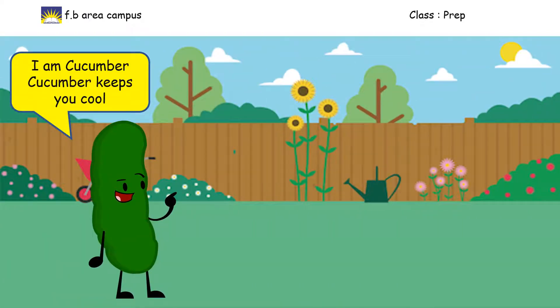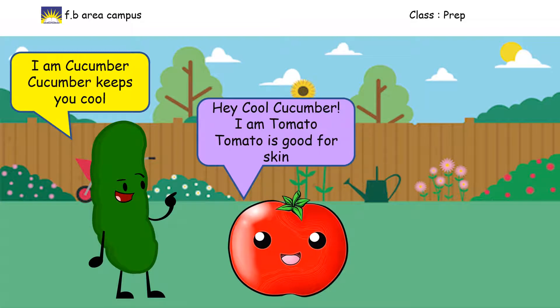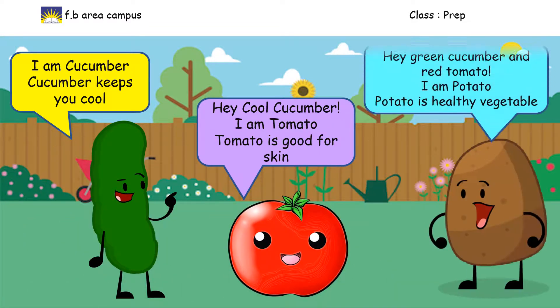Hi, I am Cucumber. Cucumber keeps you cool. Hey cool Cucumber, I am Tomato. Tomato is good for skin. Hey green Cucumber and red Tomato, I am Potato. Potato is a healthy vegetable.